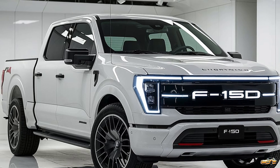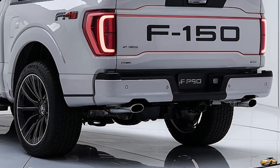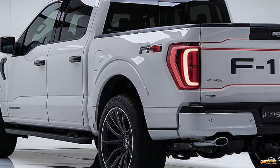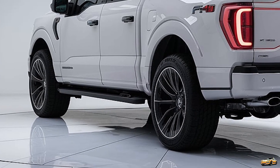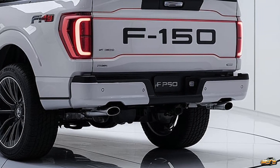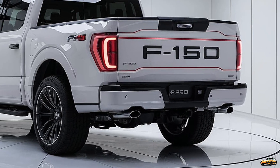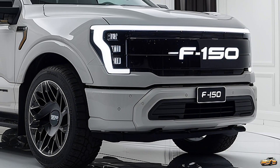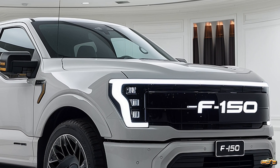Buckle up as we explore everything you need to know about this beast of a vehicle. Let's kick things off with the design. The 2025 Ford F-150 Lightning features a bold and aggressive stance that retains the iconic look of the F-150 lineup, while incorporating modern electric vehicle aesthetics. Up front, you'll notice a sleek LED light bar that stretches across the grille, giving it a futuristic feel.